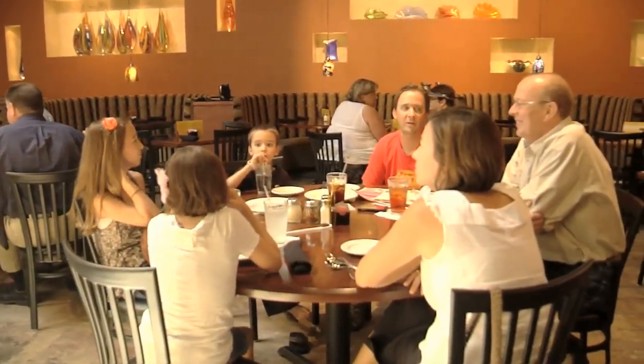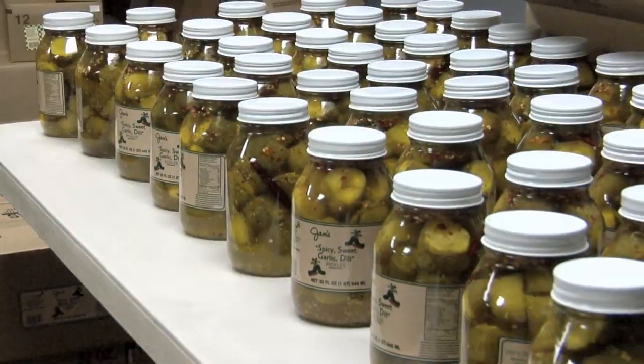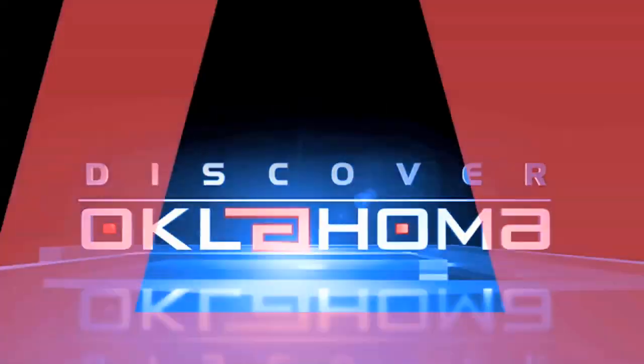Today, an Italian restaurant in Edmond with an interesting twist, art that puts on a public display in Drumwright, and pickles from Tacoma that you'll want to pucker up for. Travel with AAA's Discover Oklahoma.